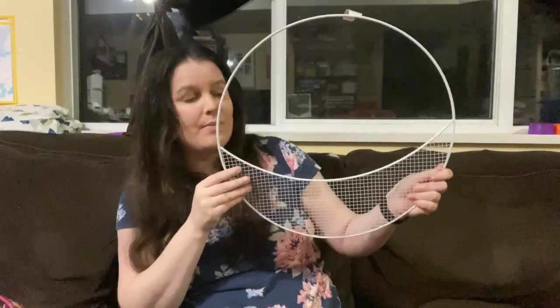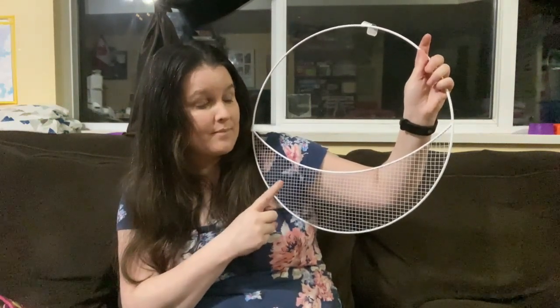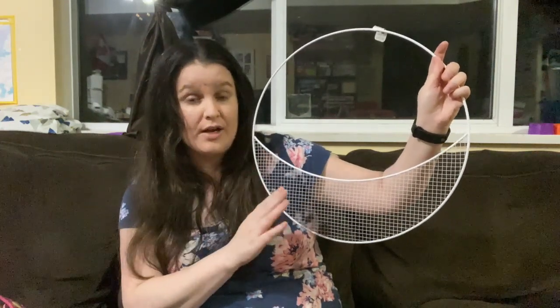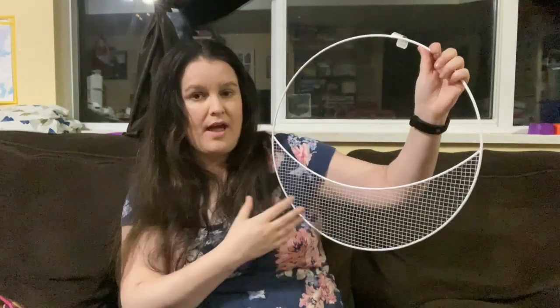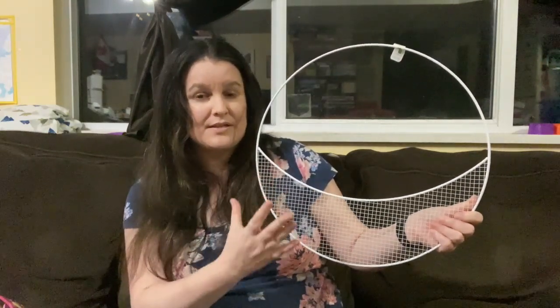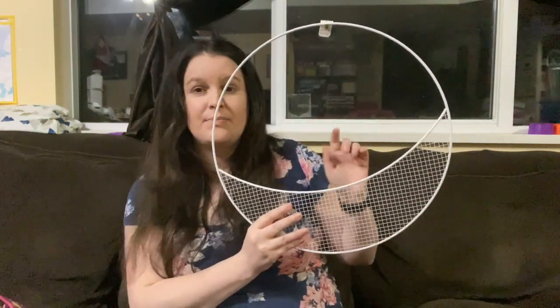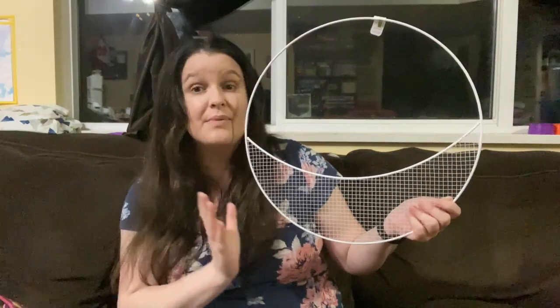I'm going to start with this metal wreath form. It was on clearance, half off in the summer section. I'm actually going to use this for a Canada Day wreath to go in my decor next year. I've been wanting to make a Canada Day wreath for a while. I can add some stuff up here and something down here. I might put it on my door — if you watch any of my decor videos, I have a place for a wreath. It might end up being something else as well, but I picked it up to make a wreath with.